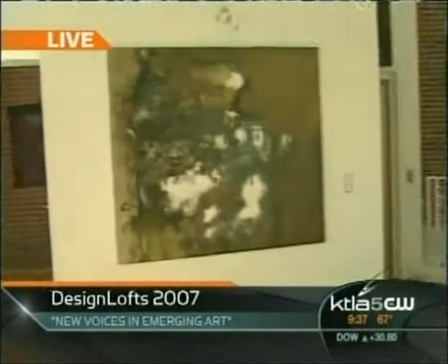Helping emerging artists get their voice. Cher, how much would it cost to buy one of these lofts?